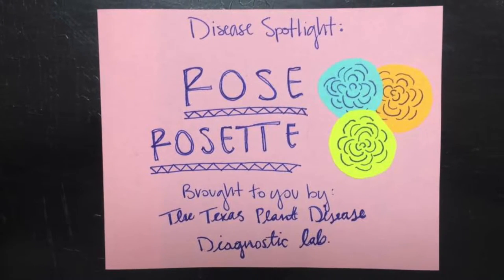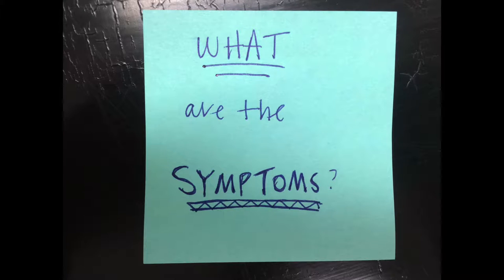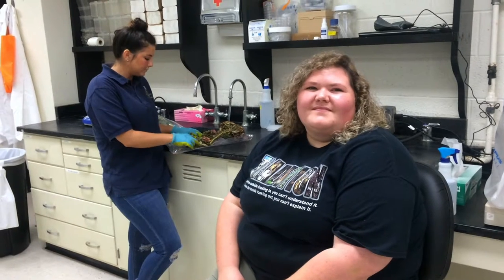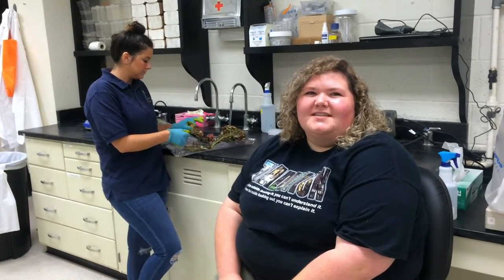Hey guys, today we're going to spotlight Rose Rosette, and more specifically we're going to talk about what it actually looks like on the roses. Let's start off by talking about what the classic Rose Rosette symptoms look like.